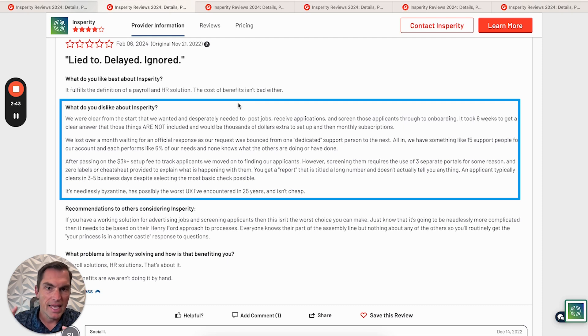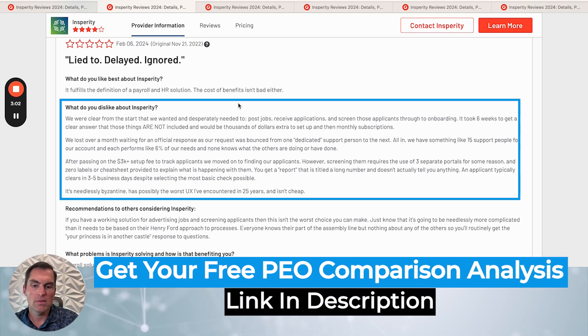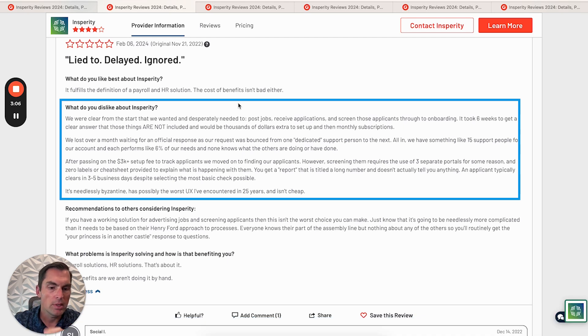They talk about these dedicated support people — you hear that a lot with Insperity, and you'll see that in some of these other reviews. They had 15 different dedicated support people, each performing about 6% of their needs, and no one knows what others are doing or have done. It seems like each of them takes a piece of the PEO's offering: one might be focused on benefits, one on compliance, one on payroll, and so on. They don't like the user experience.